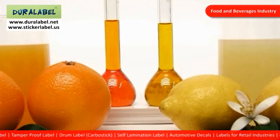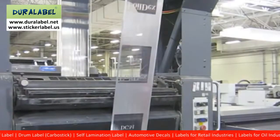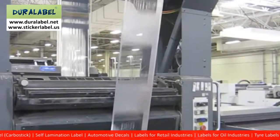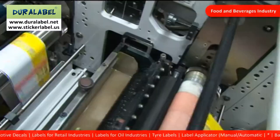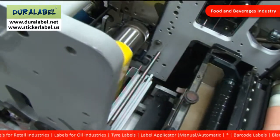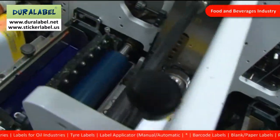Duralabel for the food and beverage industry. Foil labels are commonly used here. Our labels are FDA approved. We use low migration inks while printing. Hence, these labels are absolutely safe and they also have good dispensing properties.